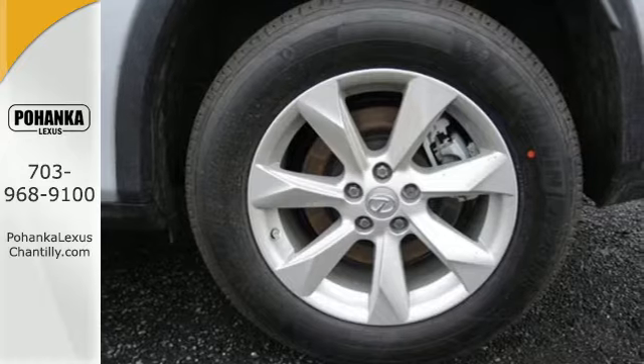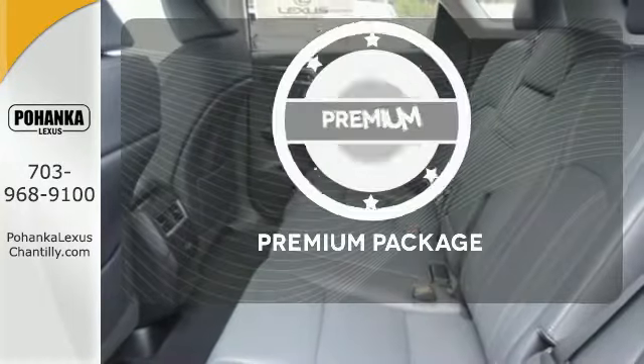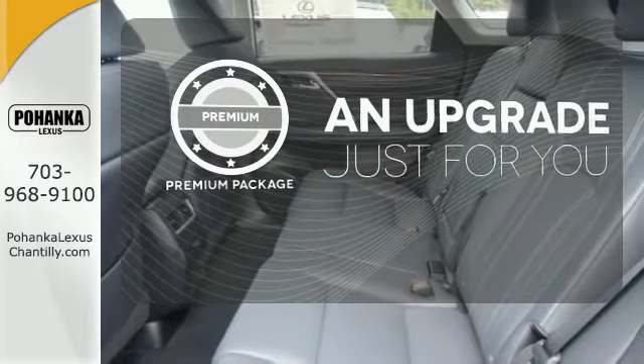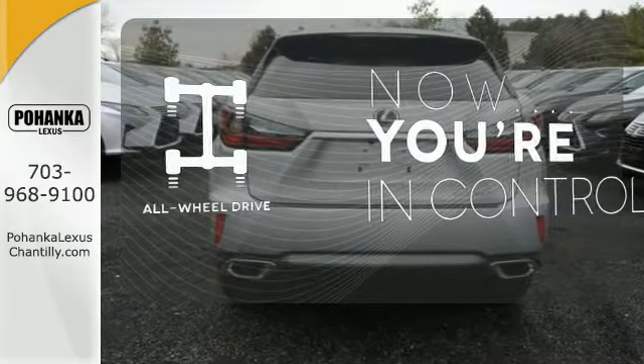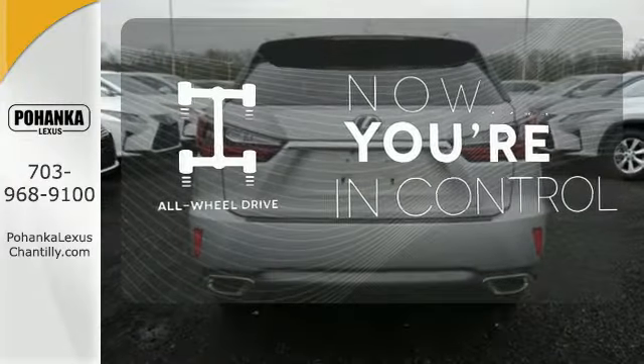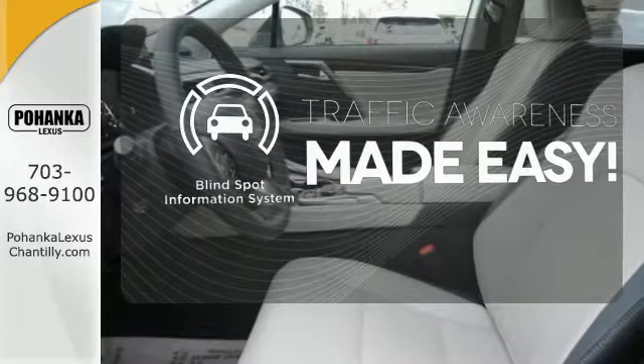Get inside and show the world you're just as sophisticated as the car you drive. The premium package takes a great thing and makes it even better. This vehicle with its grippy all-wheel drive can handle anything Mother Nature throws at you. The blind spot indicator helps you maneuver through traffic.